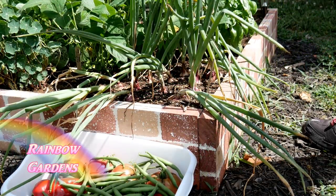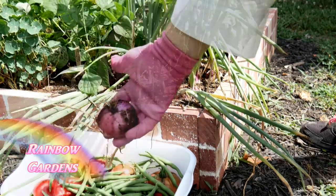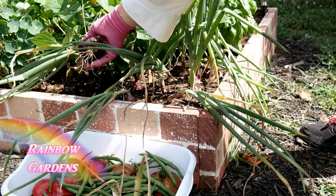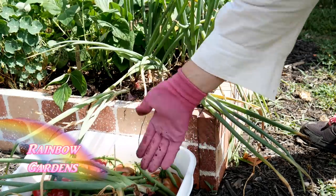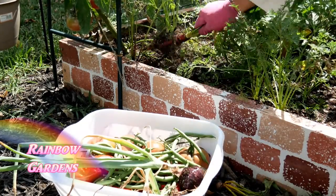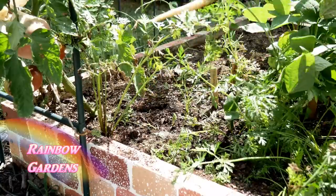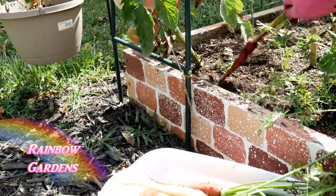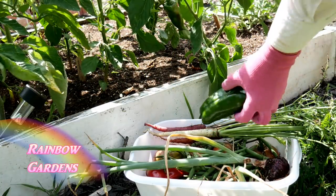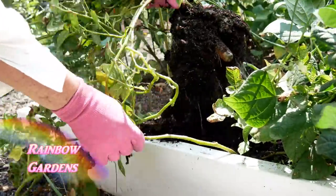I think I'll make a stir-fry with what I'm harvesting. Let's see how these onions are looking — nice little onion there. And I might have a carrot over here. Beautiful.